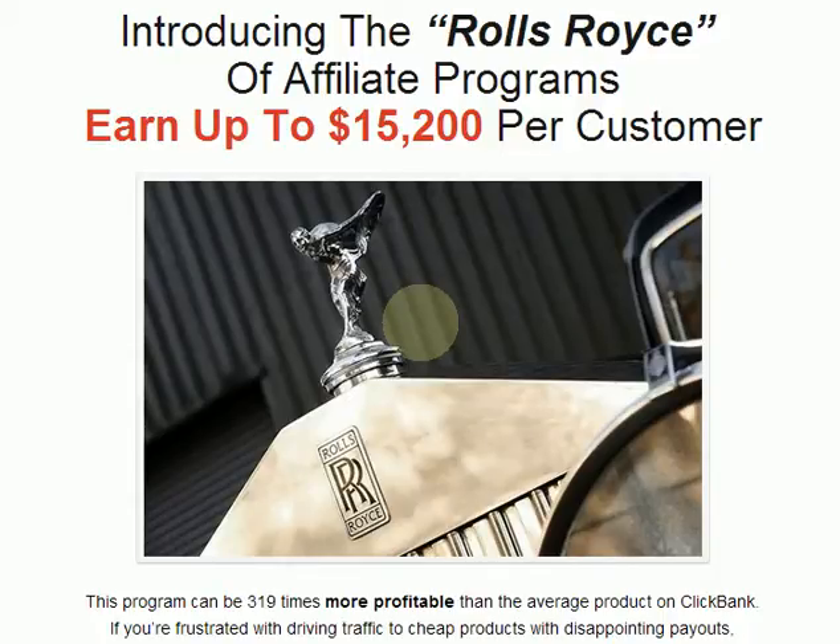Hi, Joe Friellenhofen here. I just wanted to introduce myself for a few seconds. You can see my picture there on the left. I've been in internet marketing for over 15 years — I've been in marketing for almost all my life. As you can see by the picture, I'm what I call mature. I've been there and done that.